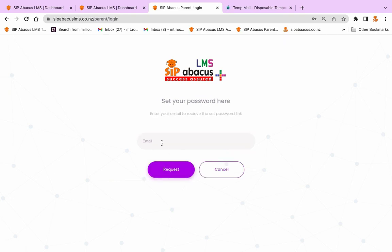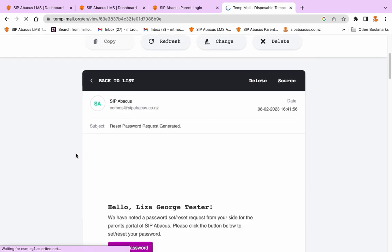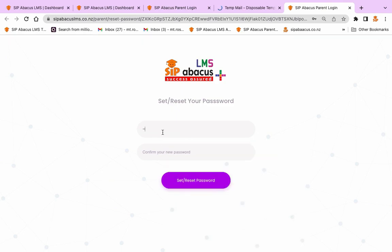Enter your registered email. You will get an email with a link to set the password. Click on the link to set the password.